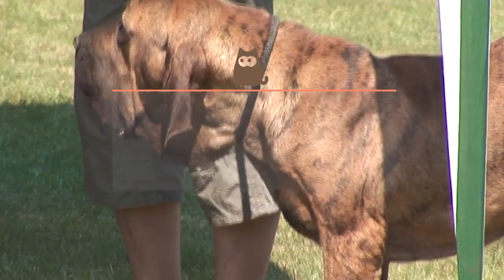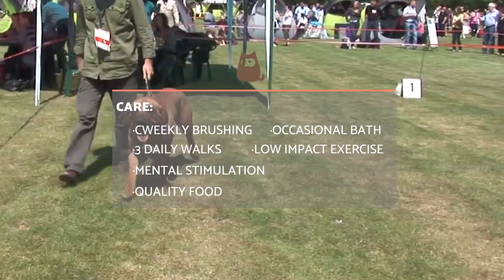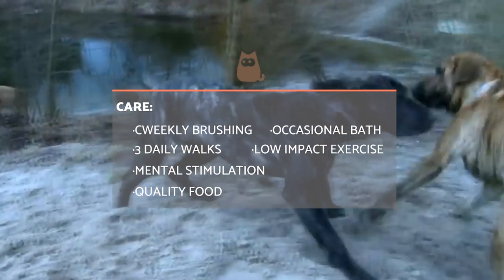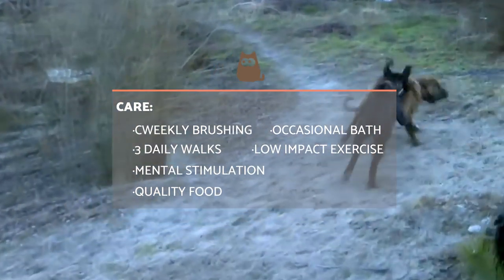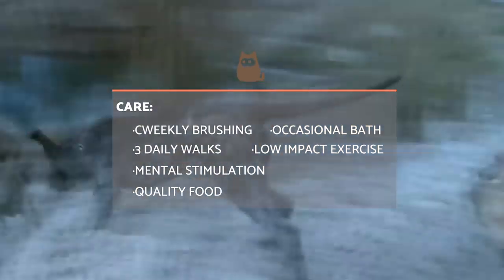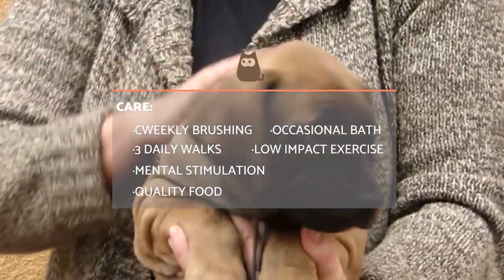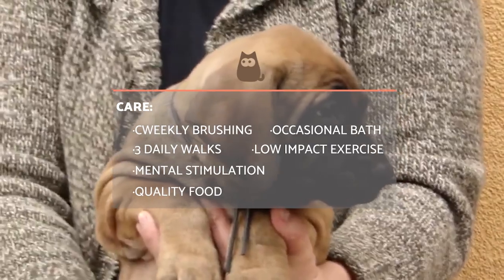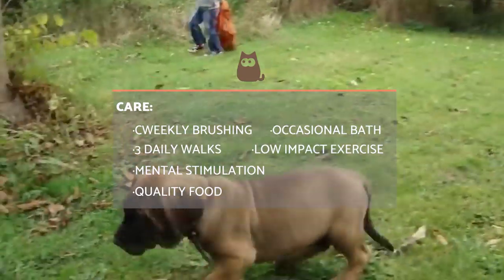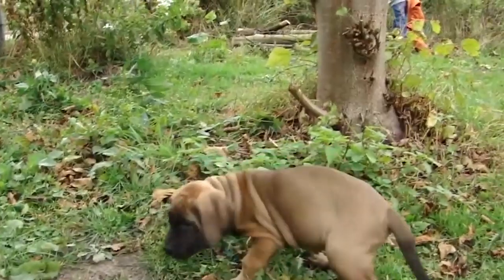The Filo is an easy dog to care for and maintain despite their large size. They need brushing weekly and only bathed occasionally. They need to be dried thoroughly, especially in their skin folds, to avoid fungal infection. They will also need moderate physical activity, requiring three daily walks and low impact exercise. They need to be stimulated mentally with obedience exercises, skill training and intelligence games. As for food, this big dog needs big portions which need to be based on high quality food. We can choose commercial feed or homemade diets but consult a veterinarian if ever in doubt.